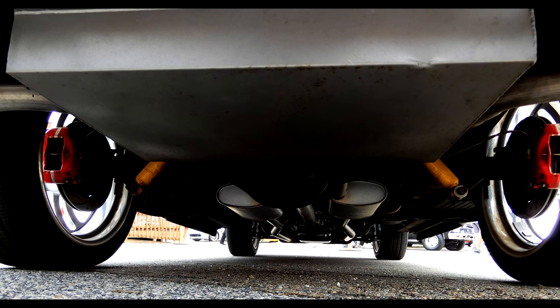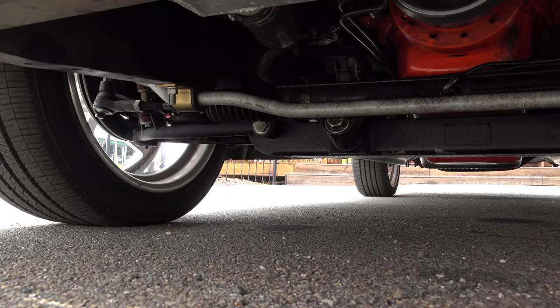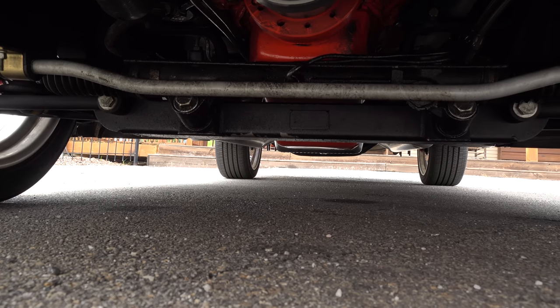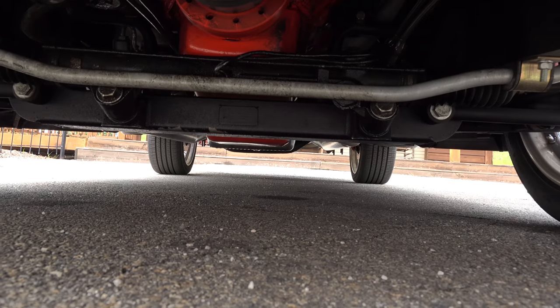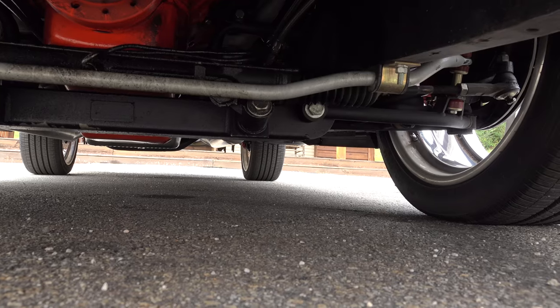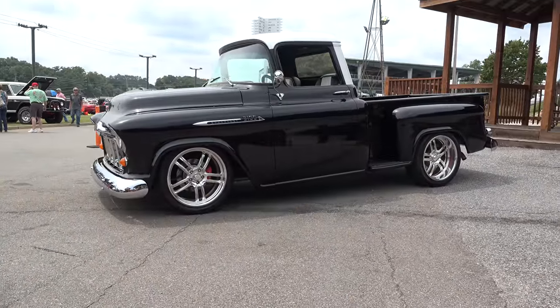What's going on underneath? It's pretty much stock. I put a 700R4 transmission in it, but it's on the original frame. I changed the rear end out — it's actually a rear end out of a '57 car with 3.55 gears. As far as underneath, it's not slicked out any. I drive the truck — just got back off a 700-mile round trip.